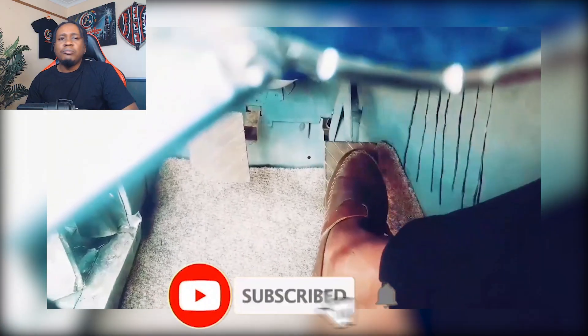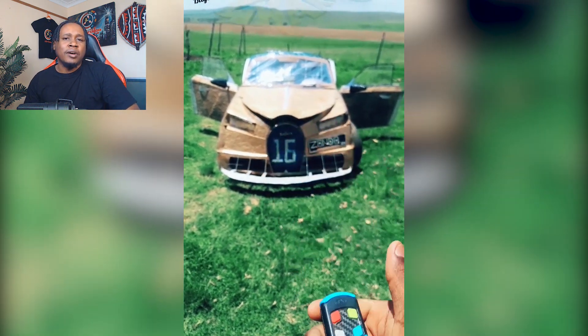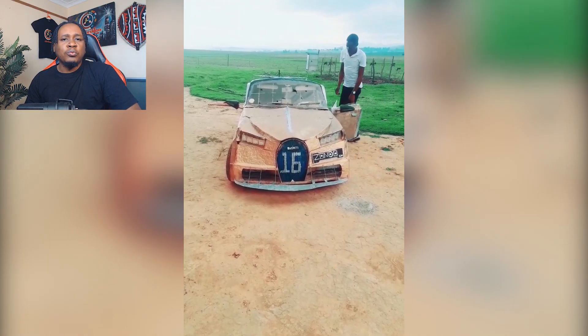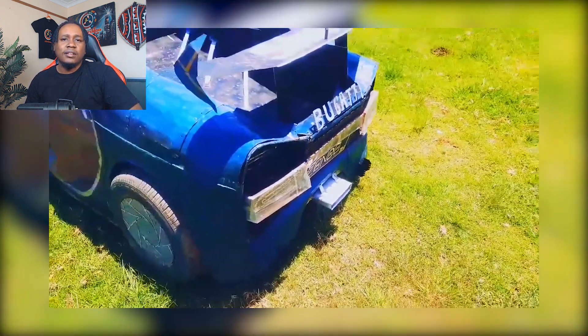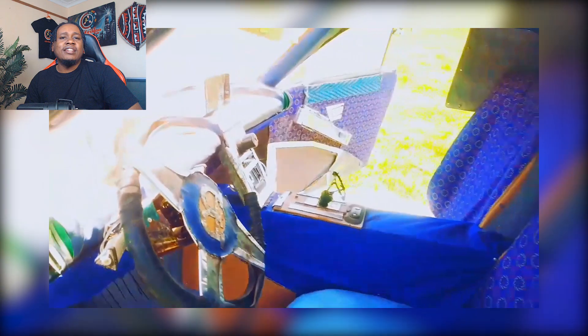And then there's performance. Real Bugattis are designed to obliterate speed records, tearing across highways at over 400 kilometers per hour with the grace of a falcon in flight. The African Bugatti shark is more like a determined tortoise on a particularly enthusiastic day. It claims to move — and it does — just not as speedy as you'd expect. But that's okay, because this car isn't just about speed. It's about spirit. It's about taking the dream of a supercar and turning it into something real. Well, mostly real.